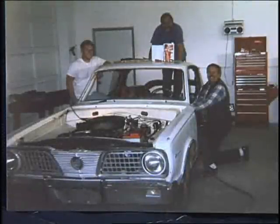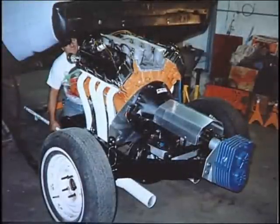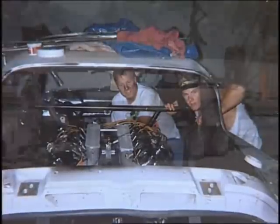I met Linda Vaughn at the SEMA show, and Linda said, Bob, what are you doing? I said I just came out to the SEMA show — I haven't been here in 20 years. She says, you ought to bring the old Hemi under glass back. She says, nostalgia's in. They'd really like to see the old car. So basically that's how it all got started. We went back, found the car, got parts together, and had it done by the end of August 1992.